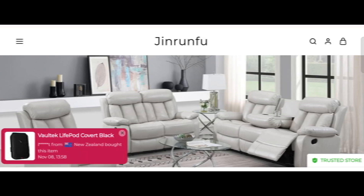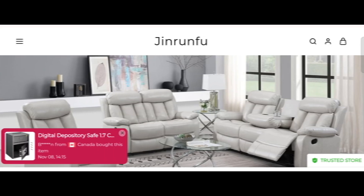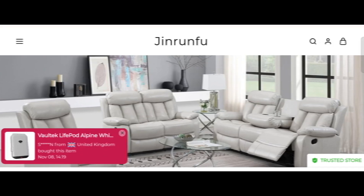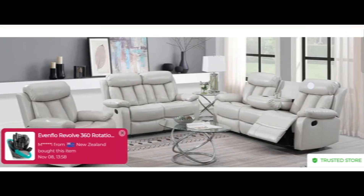Hi everyone, welcome. In today's video, do you want to know about jinranfu.com review? We are going to update you with an unbiased review. If you buy any product from this site, or if you have already experienced it and heard about this site, then watch this video till the end — by the end you'll know the legitimacy of this site.